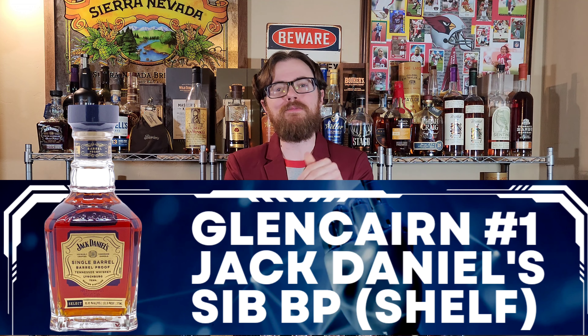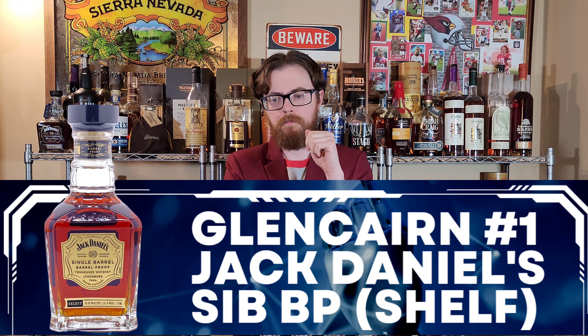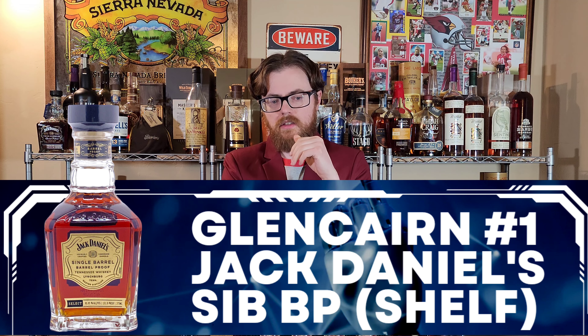Glass one. I start on this side today. Pretty nice nose. There's a little bit of a grain thing, like cornmeal. Hot, spicy bananas. Cinnamon bananas. Pear as well. Spicy, spicy bananas. That tastes hot.